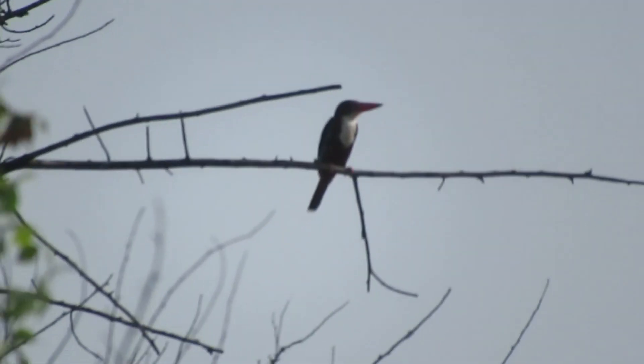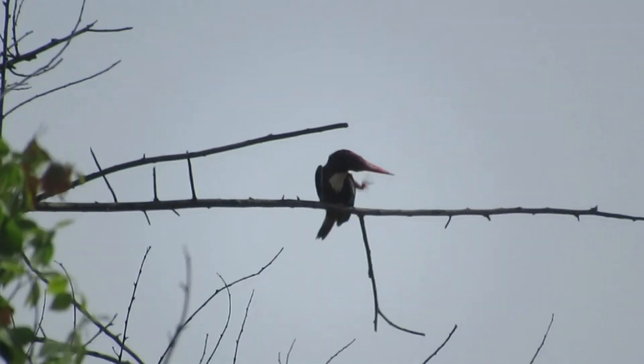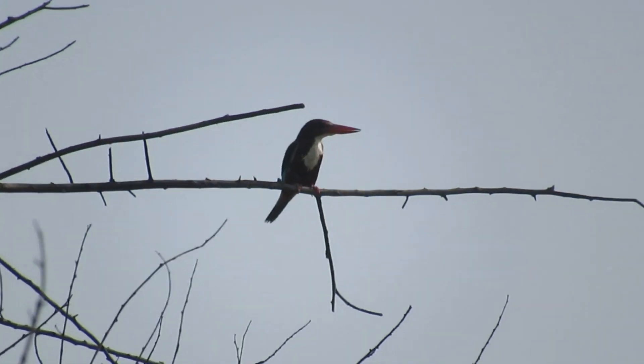Hello friends, today we will talk about kingfishers. In this video, we will show you 5 species of kingfishers.